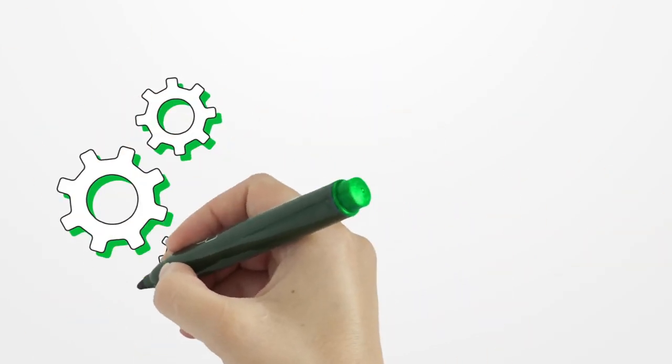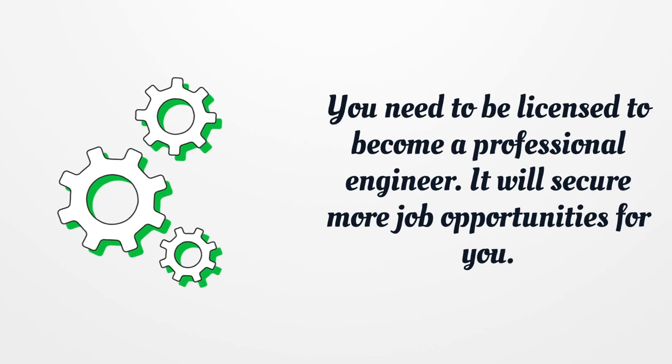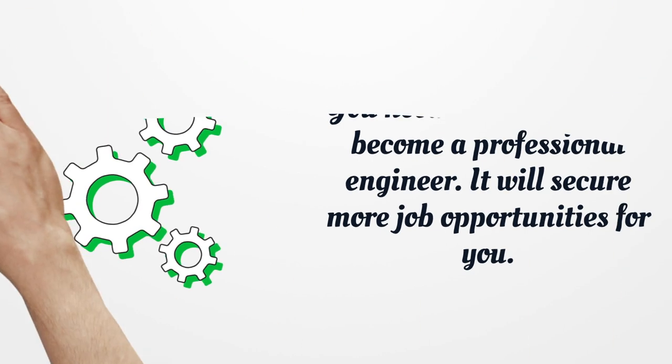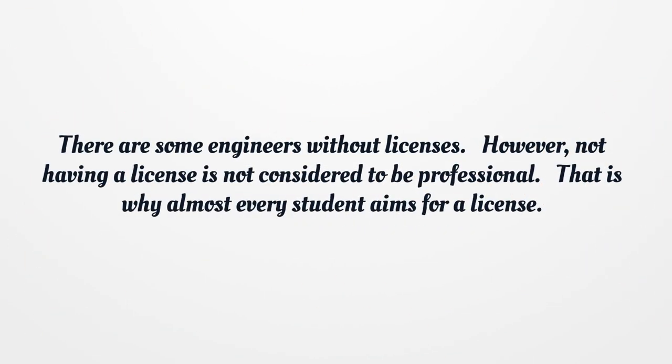You need to be licensed to become a professional engineer. It will secure more job opportunities for you. There are some engineers without licenses. However, not having a license is not considered to be professional. That is why almost every student aims for a license.